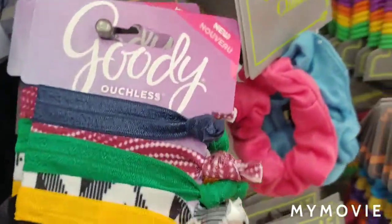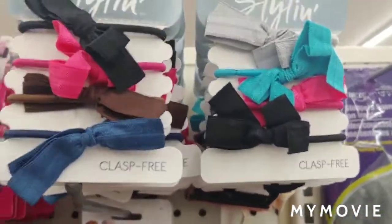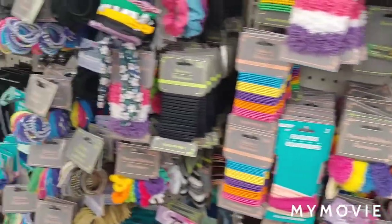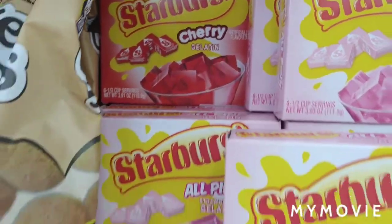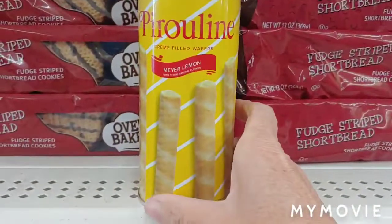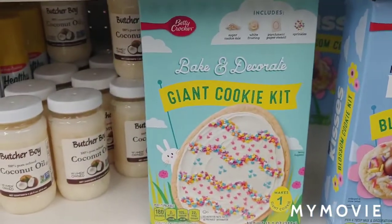They have the Goodie Ouchless hair accessories. These are cute — I'm looking for Frozen. Starburst all-pink gelatin and then the cherry. They now have the lemon — I'm gonna try that, the Meyer lemon. These are very very good. Betty Crocker.